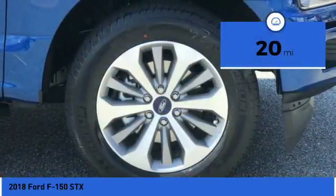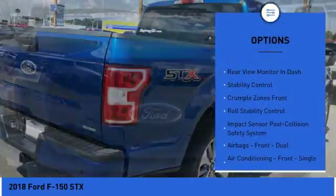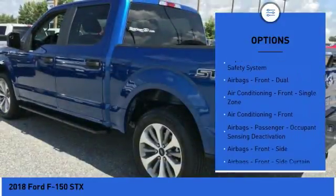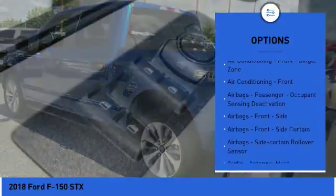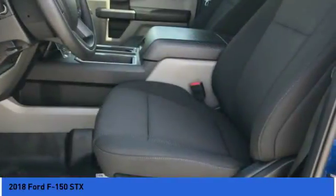This vehicle has less than 100 miles. Here are some of this vehicle's great options: stability control, traction control, power steering, power brakes, child safety locks, electronic brake force distribution, tachometer, daytime running lights, rear view camera, braking assist.